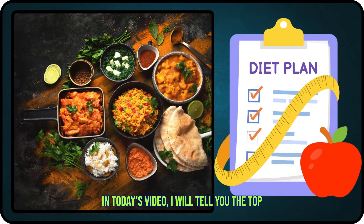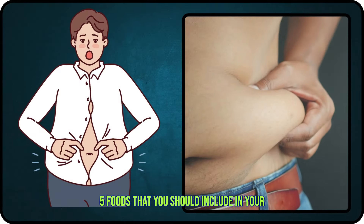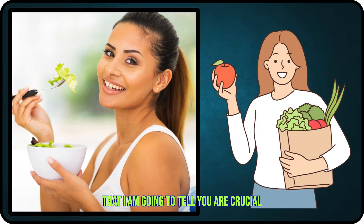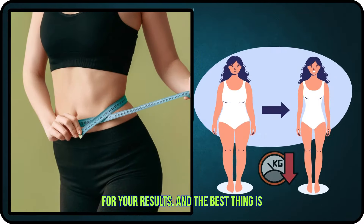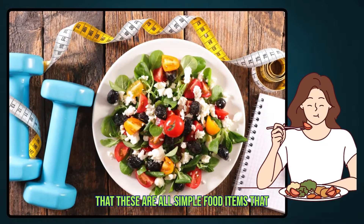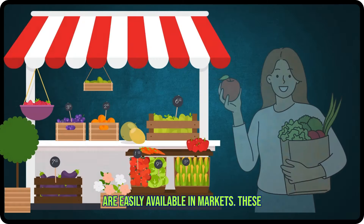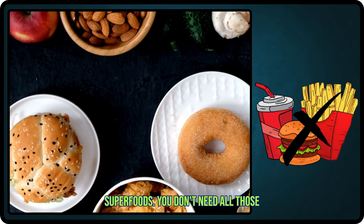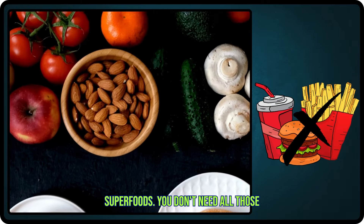In today's video, I will tell you the top 5 foods that you should include in your diet to burn belly fat. The top 5 foods I'm going to tell you are crucial for your results. The best thing is that these are all simple food items easily available in markets. These are not fancy, organic, exotic superfoods. You don't need all those things.